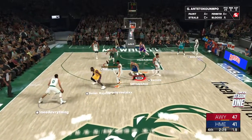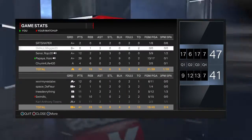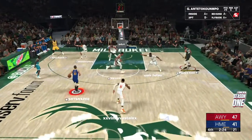Just three to shoot — here's Tatum with 24 seconds and they forced the shot clock violation. Great defense.